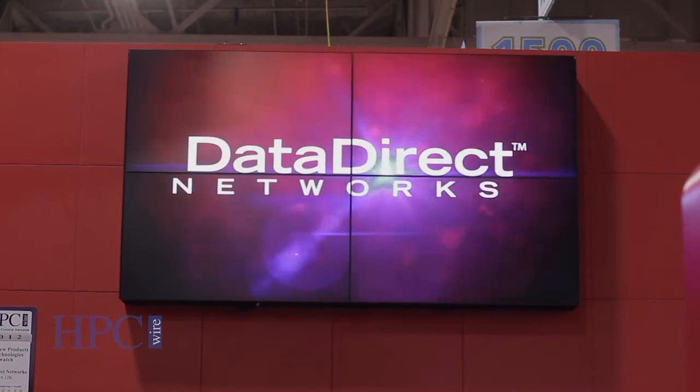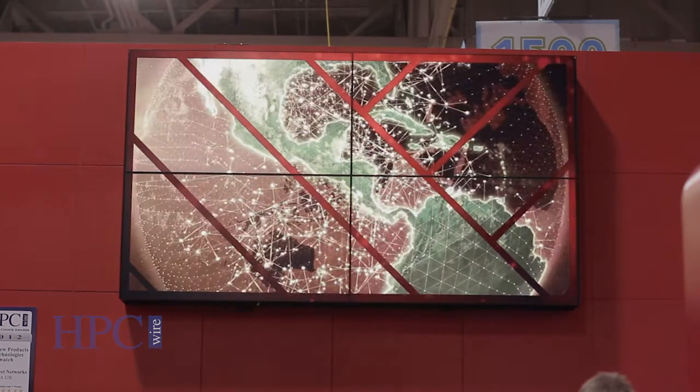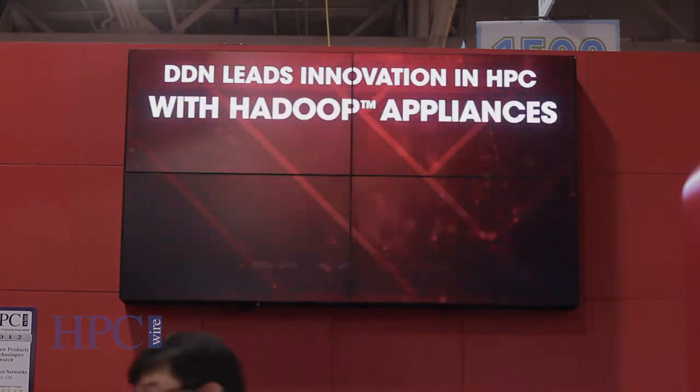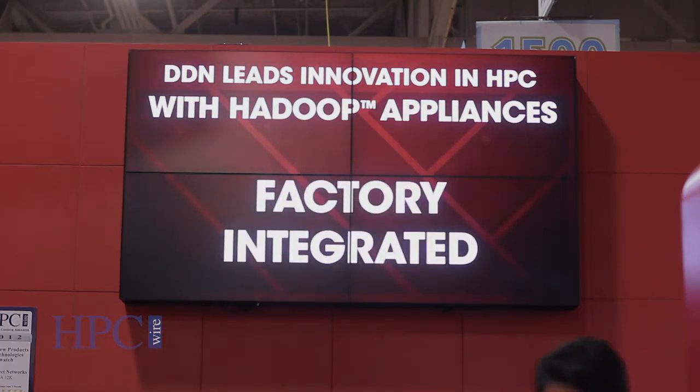The other key trend is around analytics and big data. The discussion really evolves from just simulation in HPC to making correlations around those simulations. As DDN becomes a larger part of the data-intensive computing market and as we have customers in life sciences and financial services adopting our platforms, the analytics topic becomes more and more relevant. For cloud storage, DDN's approach was to sit down and engineer with some of our largest computing and web customers a platform that was ultimately very scalable and very performance-efficient.